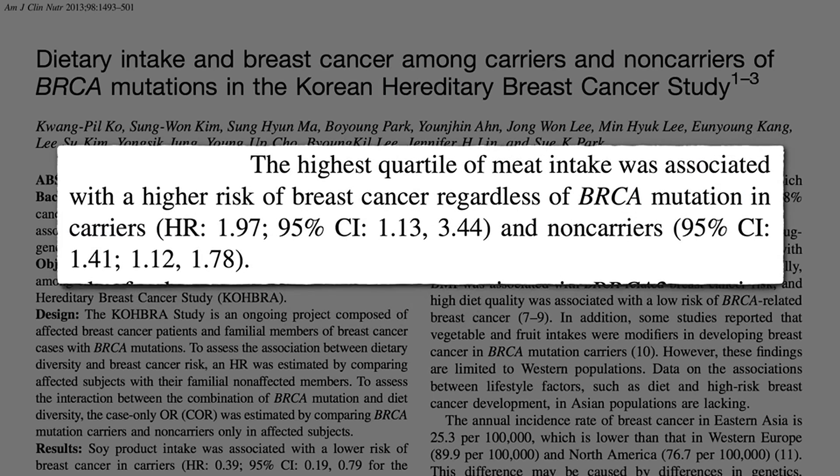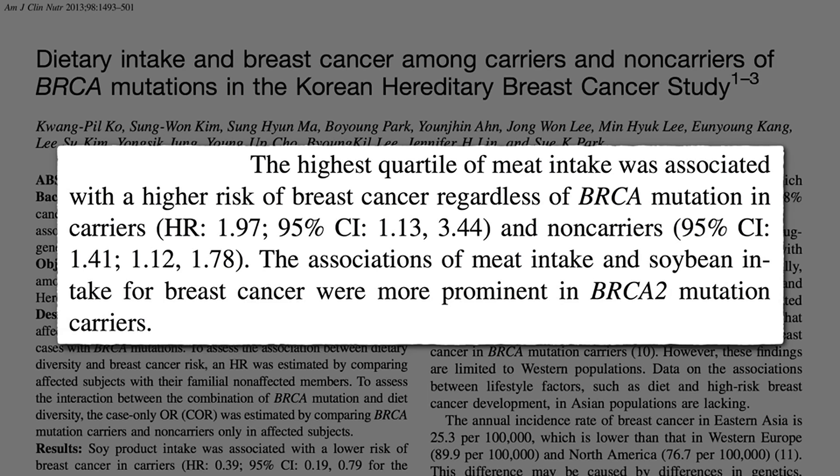So a healthy diet may be particularly important in those at high genetic risk. Meat consumption, for example, was linked to twice as much risk in those with BRCA mutations — a 97% increased risk — instead of just 41% increased risk of breast cancer in those with normal BRCA genes. So the same dietary advice applies, but it's just more important when there's more risk.